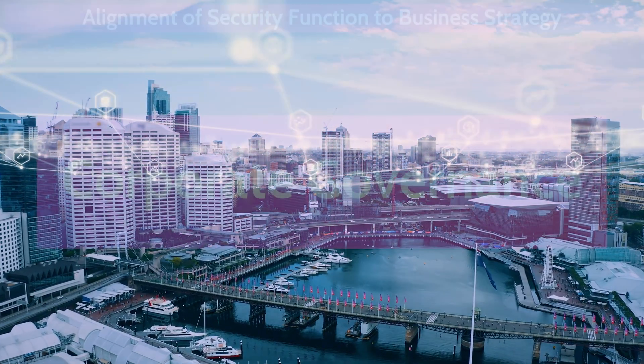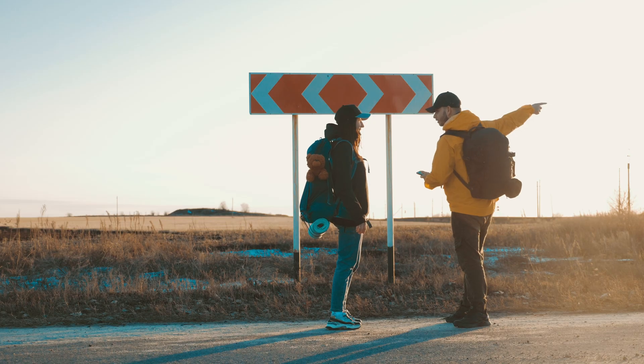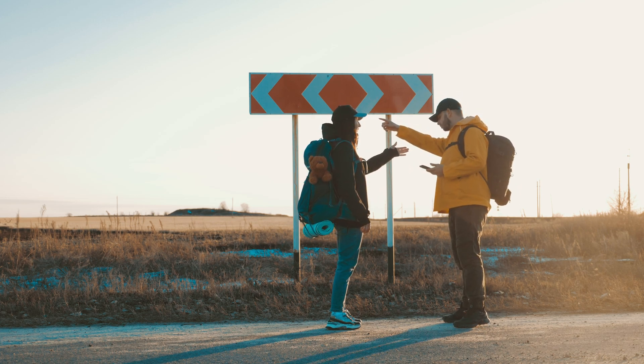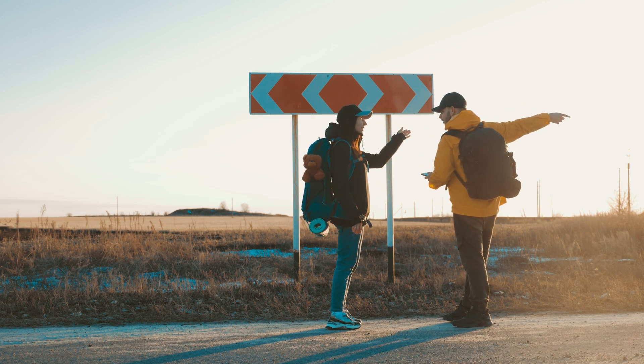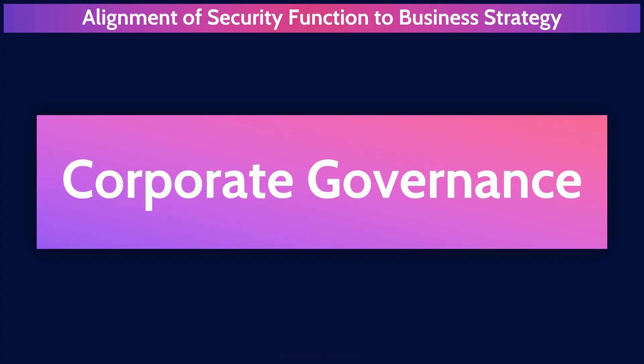Starting high level, let's begin with corporate governance. Corporate governance is the system of rules, practices, and processes by which an organization is directed and controlled to achieve its goals and objectives, typically focused on increasing the value of the organization. Fundamentally, corporate governance is about ensuring an organization has clear goals and objectives, and everyone in the company is aligned towards achieving those goals and objectives.